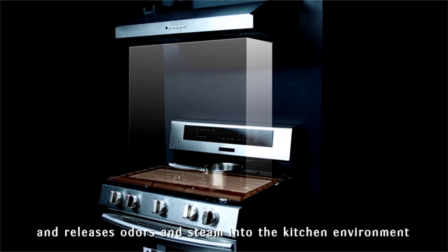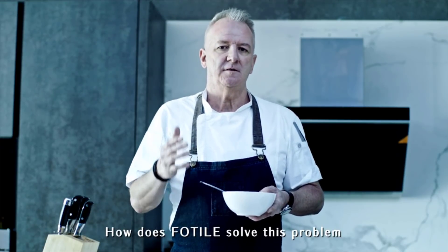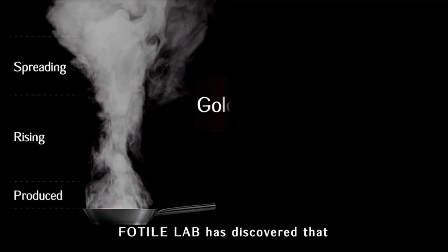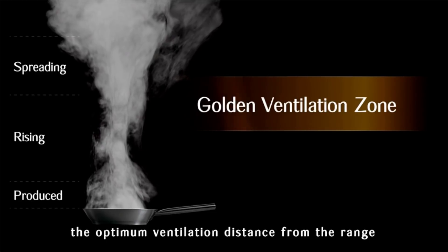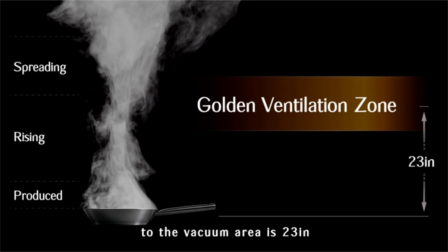How did FOTIL solve this problem? They found the golden ventilation zone. FOTIL lab has discovered that the optimum ventilation distance from range to the vacuum area is 23 inches, and therefore FOTIL range hoods more efficiently prevent dispersion of greasy odors.